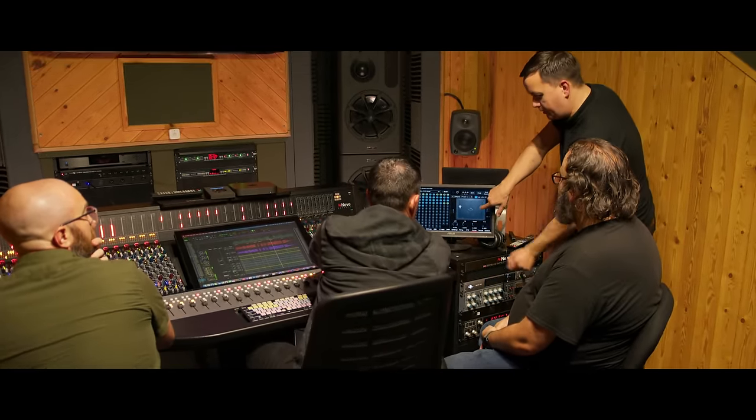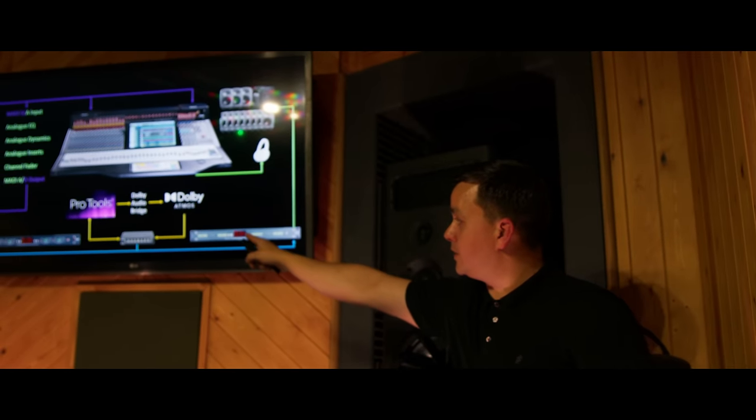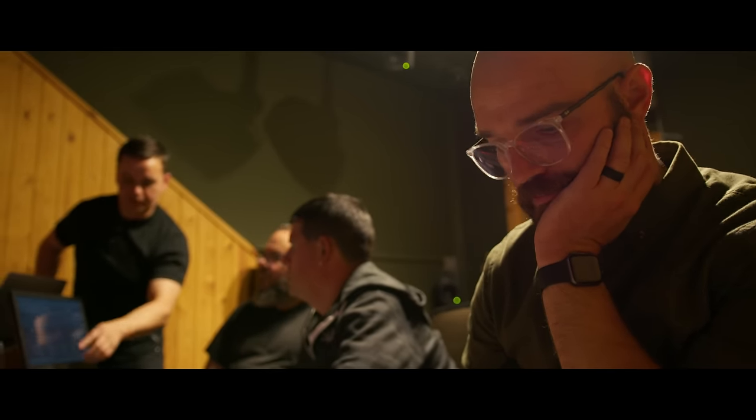From our demo studio here in Burnley, we offer in-depth training packages for vendors and clients from all over the world. We invite clients to come here, check out our facility, tour the manufacturing side of the business, and also spend a day or two in the studio with me going through all the ins and outs of a Neve console, so that clients really get to grips with how these things work.